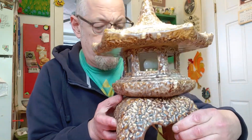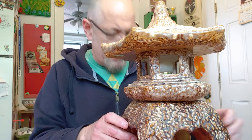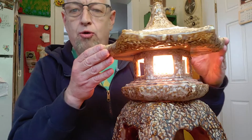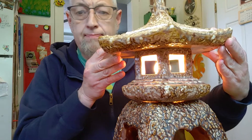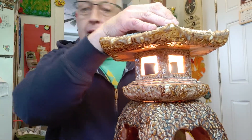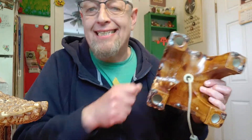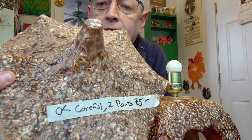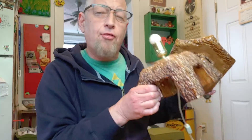We're down to our last item — I can't believe we've made it all the way through the video. This is the final thing I found: this Pagoda lamp. Look at that — this thing lights up and it's got a cool top that comes off. This is ceramic, made by a company called Arnells. It's marked on the bottom: Arnell 1974. So this lamp is almost 50 years old. I paid $5 for this and it works. I think I can get $30 to $35 for that $5 investment.